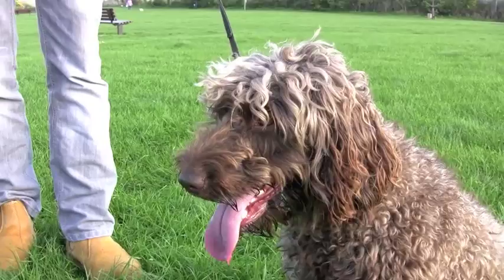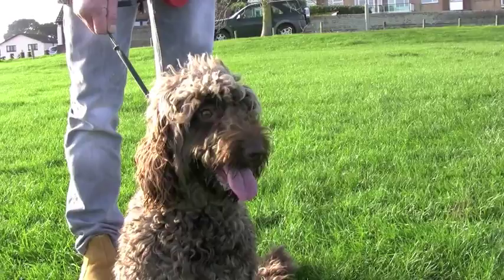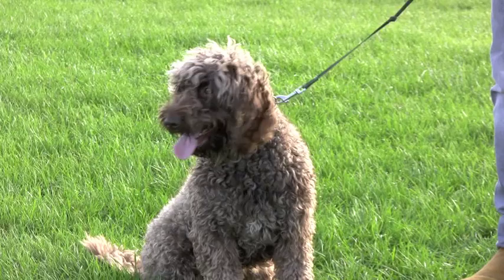The head shape of cockapoos is variable, of course, because their appearance is not fixed in the same way as that of established breeds. Usually, however, they have a noticeably broader and more compact facial shape compared with that of a poodle, with a squarer profile, whereas a poodle's jaws taper along their length.